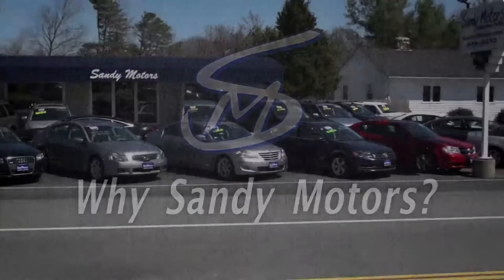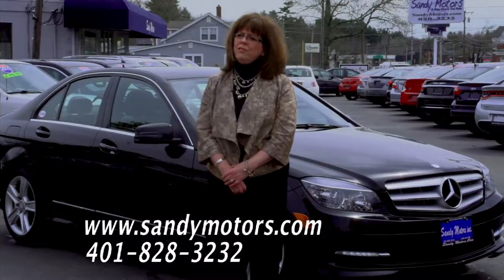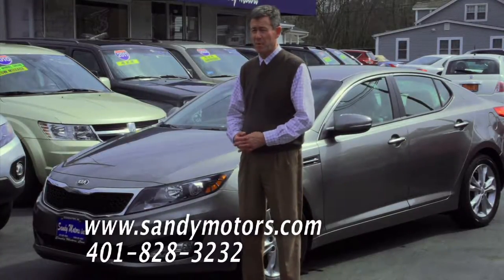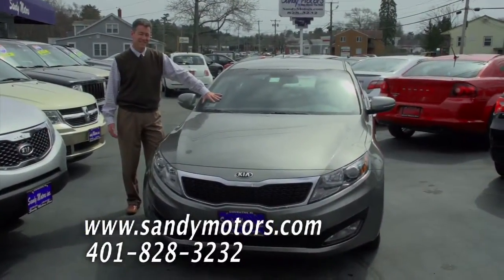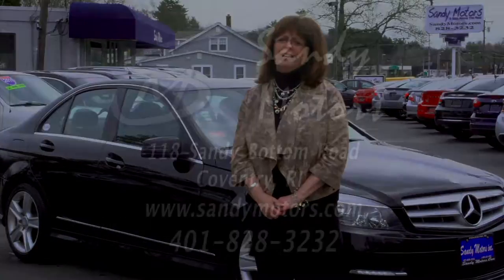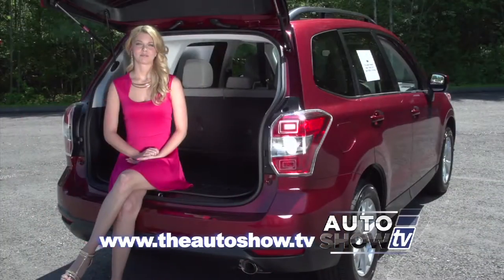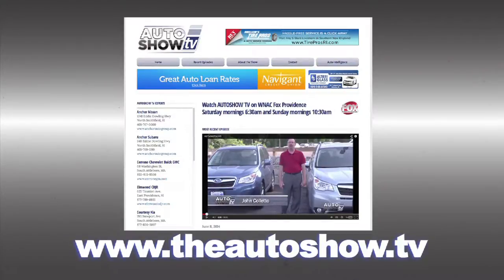We came to Sandy Motors to see what their inventory was like, looked around, and I spotted this lovely Mercedes behind me. Took it for a test drive — absolutely loved it. I can tell you I've recommended Sandy Motors to many of my friends and I know some of them have purchased cars here. One of the reasons is I trust Sandy Motors — I know they're going to treat everyone fairly. It was such a great experience that we came right back when we needed to purchase a car for our youngest daughter. For more information about dealers and deals on today's show, or to view previous episodes of Auto Show TV, go to theautoshow.tv.